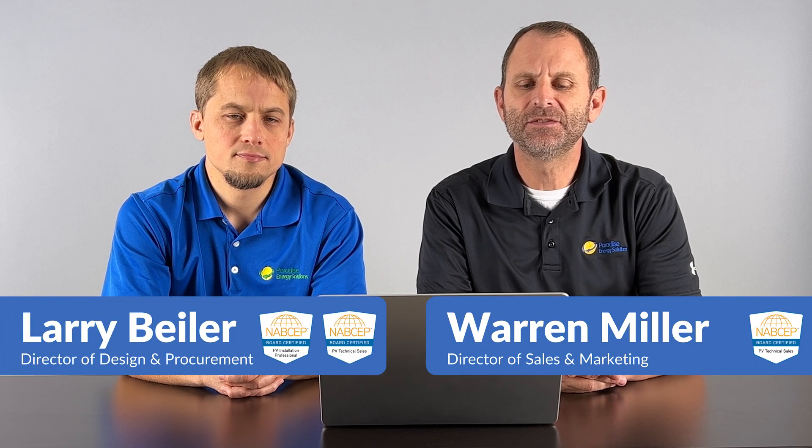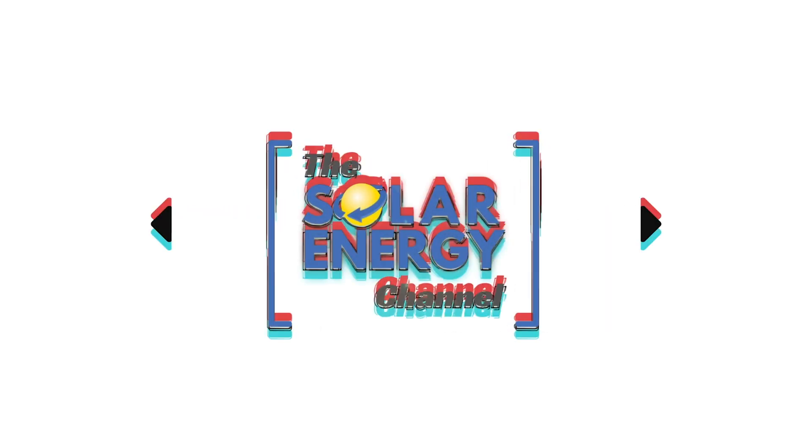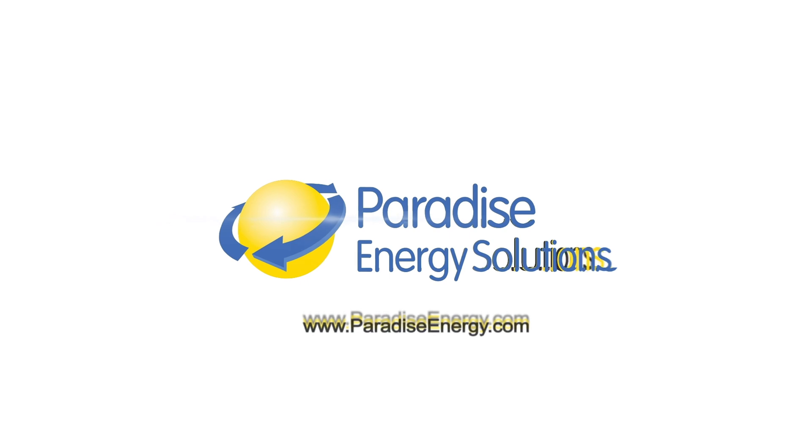Welcome to the Solar Energy Channel where you'll get an honest inside look at all things solar. I'm Warren and I'm Larry, and in this video we're going to talk about solar trackers compared to fixed mount solar systems. So Larry, let's talk about solar trackers — what are they and how do they work?